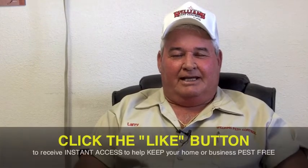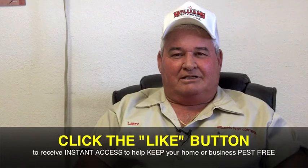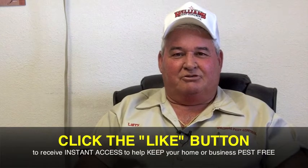I hope this video has been helpful. If you liked this video, click the like button above my head because I want to continue to give you guys some pest tips in the future. My name is Larry Williams, Williams Pest Control, and we've got a license to kill.